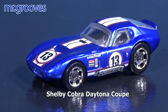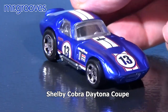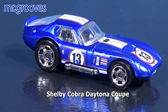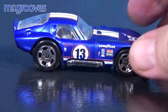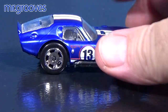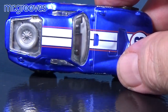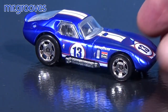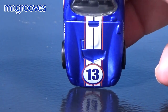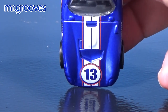The Shelby Cobra Daytona — not exactly a car I collect, but it looks fantastic in this Cool Classics decoration. At the time I was buying the cases and doing the unboxing videos — I'll leave links in the description. I think there were three of each car, but they had card variations with different colors.